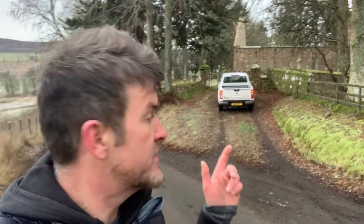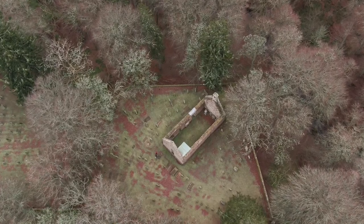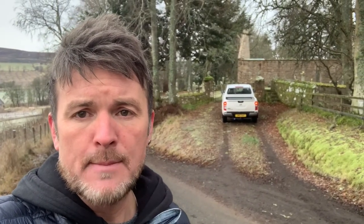Welcome to Scottish Drone Services, today in Rhiney, Aberdeenshire, where we're with Amanda who is a student at Murray College. We're working with them to take photographs of this derelict church here, St Mary's Kirk in Rhiney, but I'll let Amanda explain that to you in more detail.